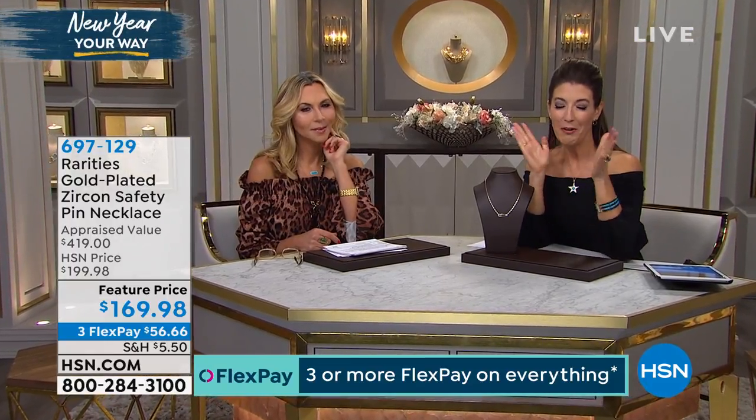The safety pin necklace is here. I know you might be thinking, wait a minute, did she say safety pin necklace? Well, this is actually a big, big trend in jewelry right now.